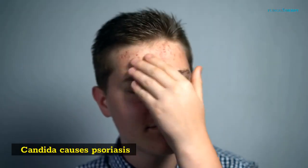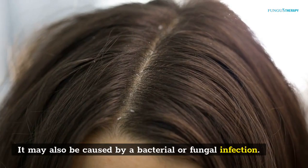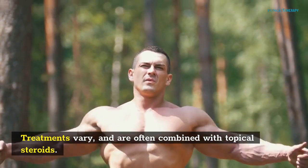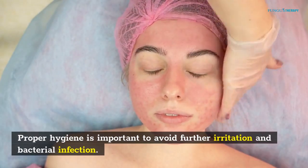Candida causes psoriasis. Intertrigo is a skin condition characterized by patches of red, scaly skin under the armpit. It may also be caused by a bacterial or fungal infection. Treatments vary and are often combined with topical steroids.